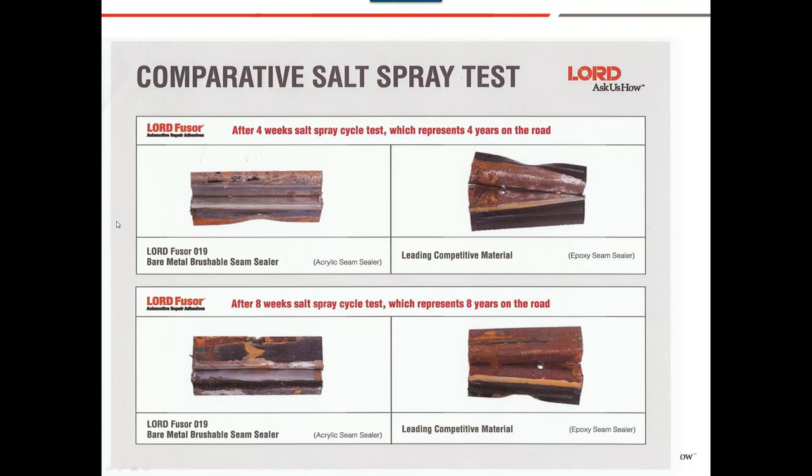Here's a cool slide — a comparative salt spray test. On the left side are Fusure products. After four weeks in the spray test — which represents four years on the road — you can see where the seam sealer was applied versus a leading competitive material. There's also an eight-week salt spray cycle test representing eight years on the road. You can see that the 019 acrylic, both at four weeks and eight weeks, performs very well.